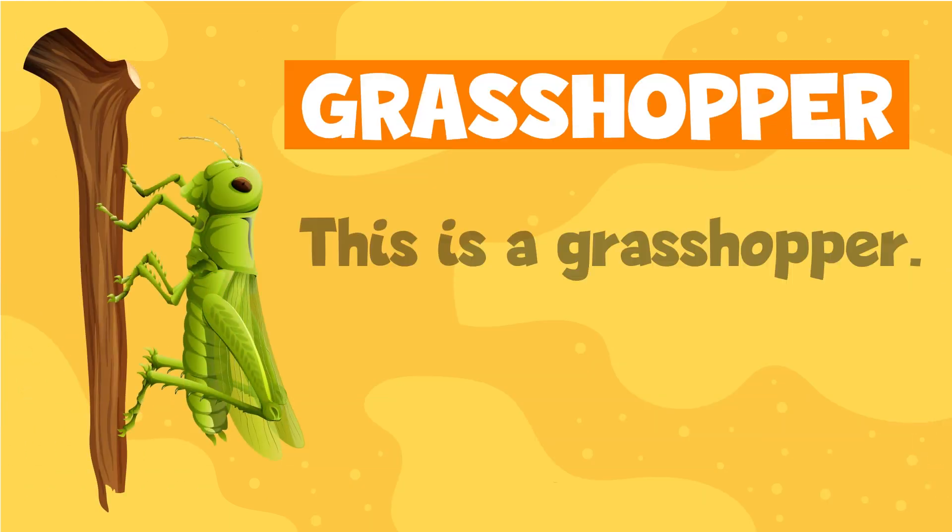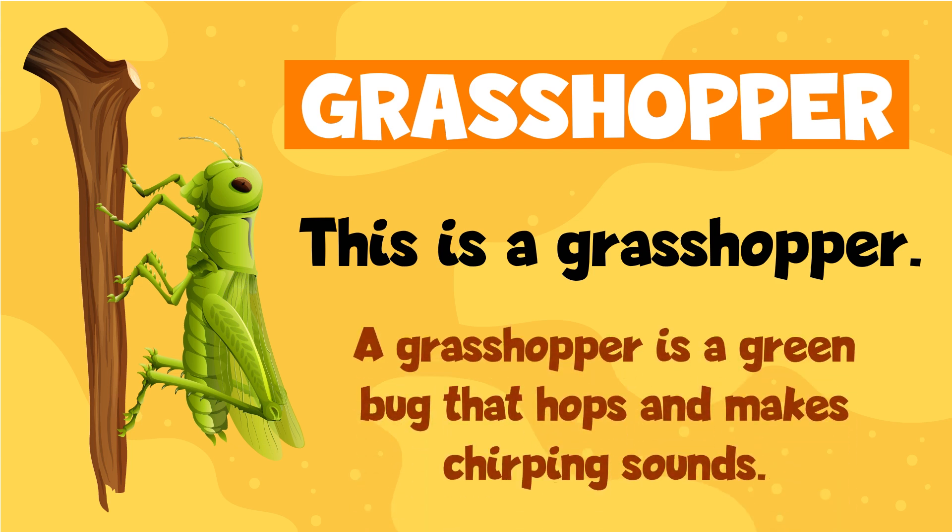Grasshopper. This is a grasshopper. A grasshopper is a green bug that hops and makes chirping sounds.